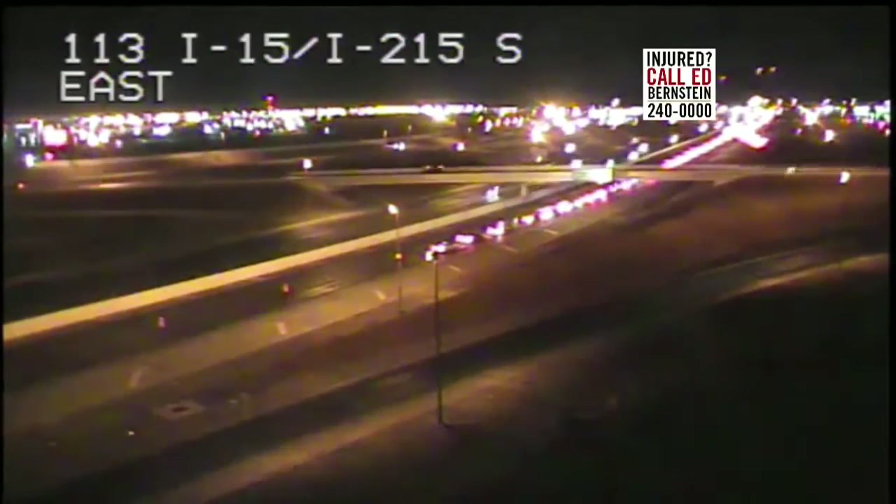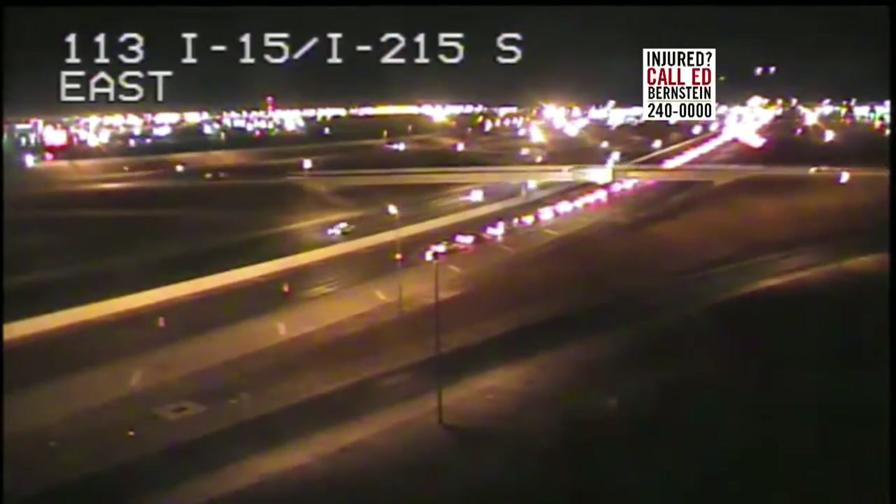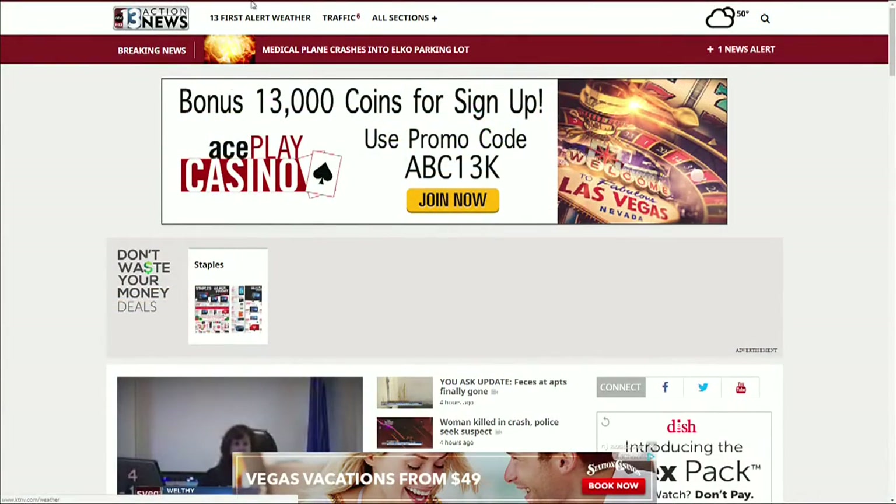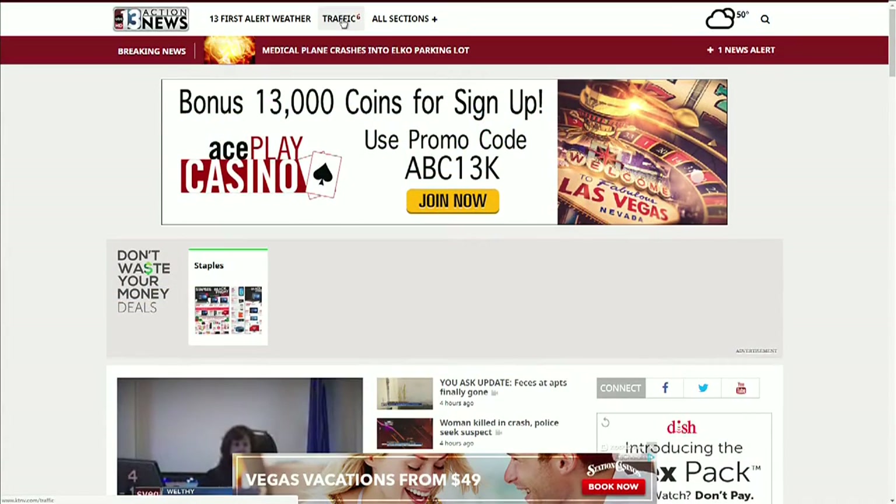This will be happening through the weekend, so we've dedicated an entire web page to help you get through this. You can find the closure maps and the alternate routes at KTNV.com — click on the traffic link at the top of our homepage.